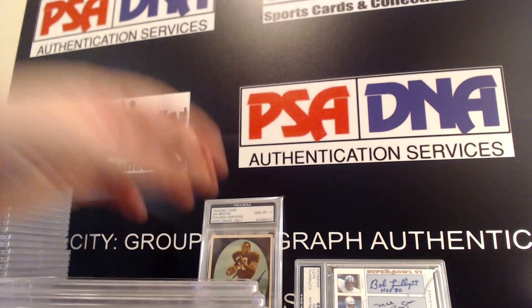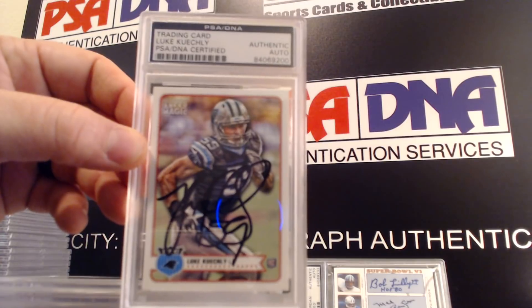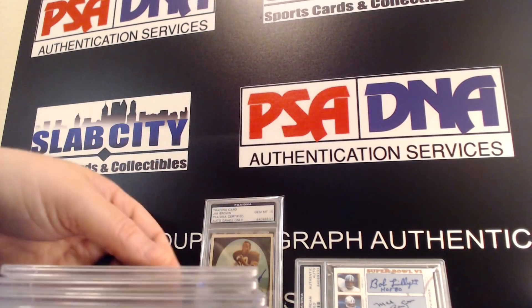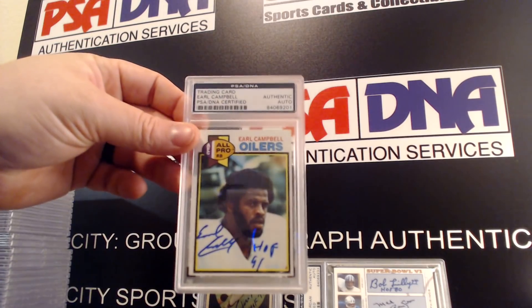Jerome Bettis — my dogs are going crazy. Luke Kuechly. Earl Campbell.